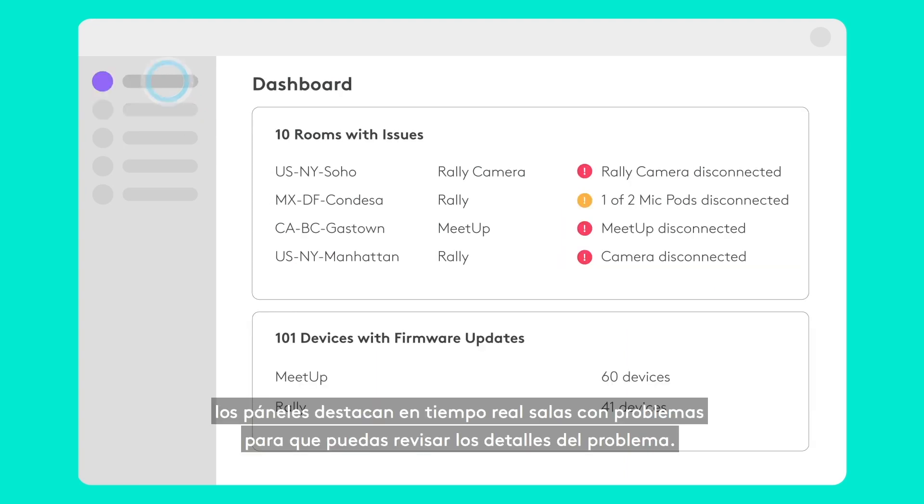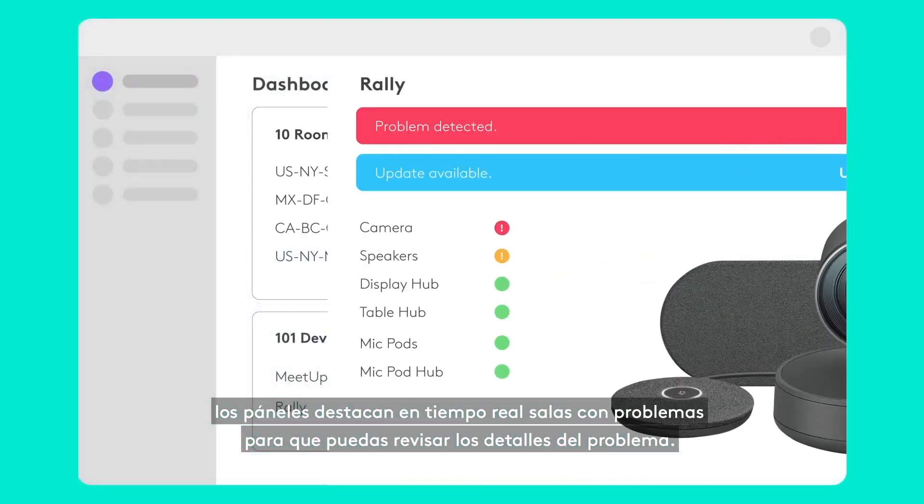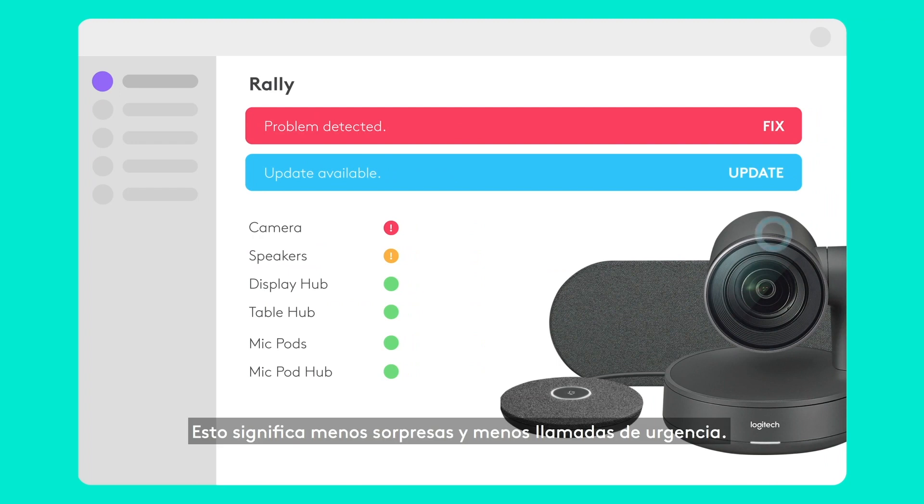For easy monitoring, a real-time dashboard highlights rooms with issues, so you can dig into the details. That means fewer surprises and urgent calls.